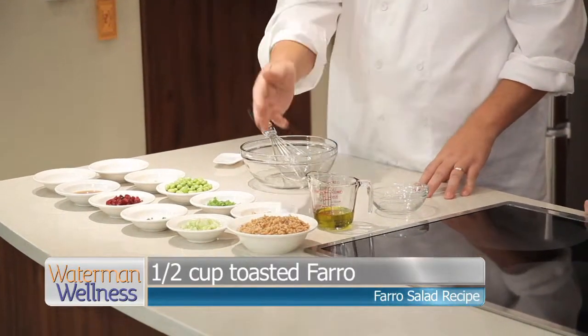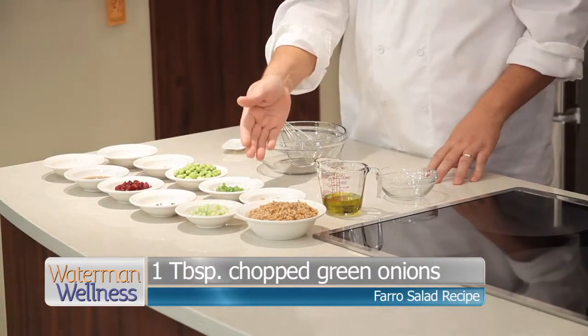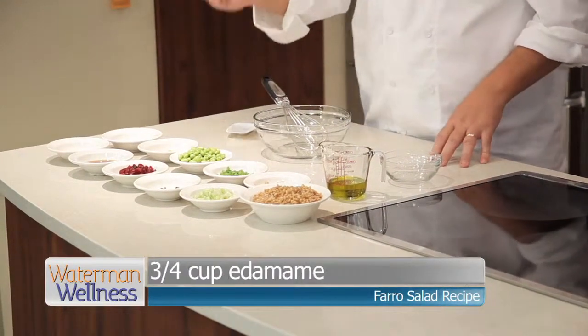And then we're going to add the toasted farro, chopped walnuts, diced celery, chopped chives, chopped green onions, dried cranberries, and edamame.